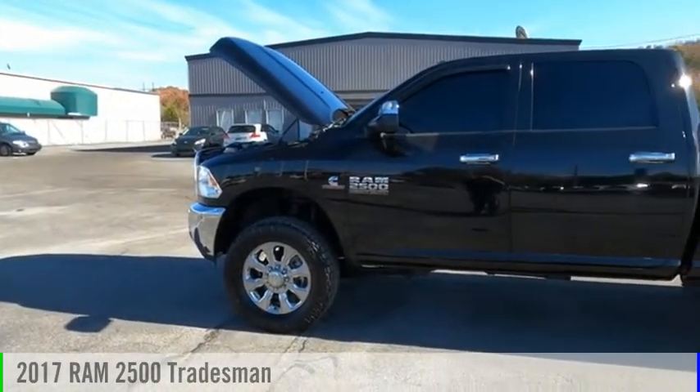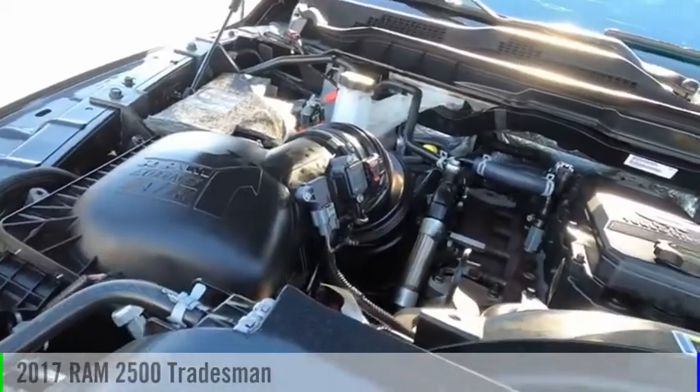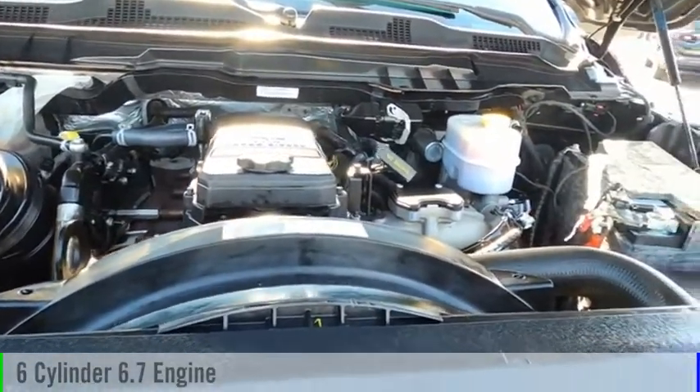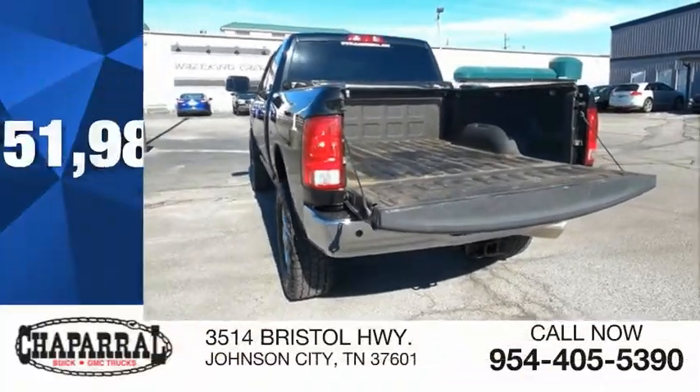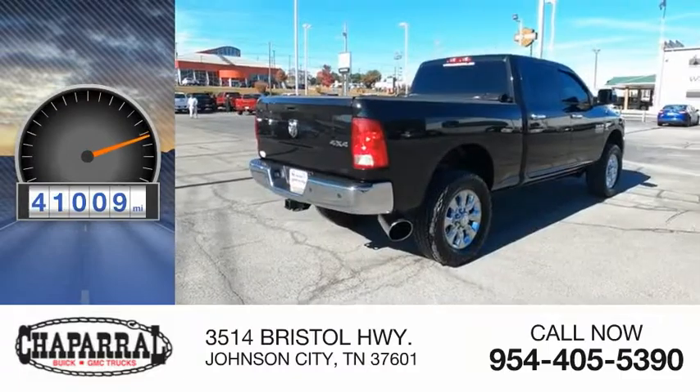Make a great choice today with the 2017 Ram 2500. This vehicle is powered by a four-wheel drive, 6.7-liter six-cylinder engine and is priced below fifty-five thousand dollars. This vehicle has less than forty-five thousand miles.